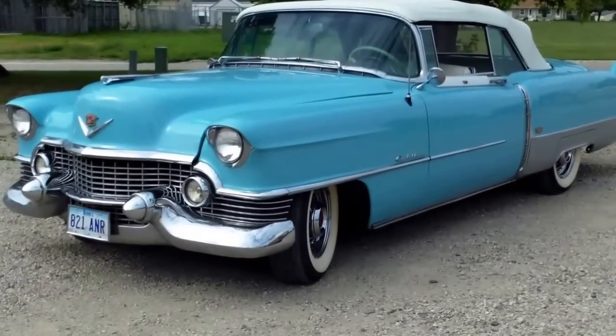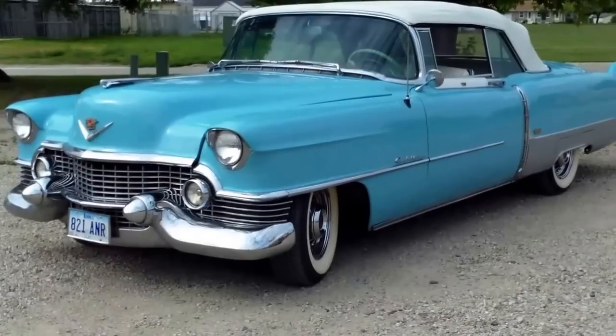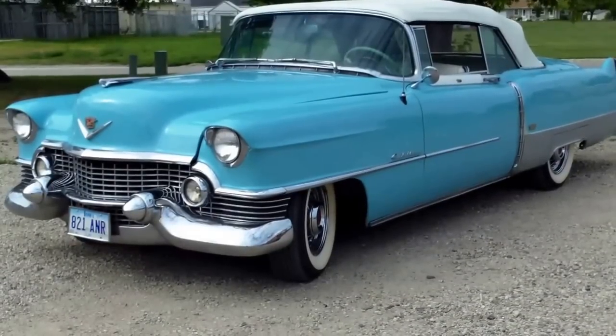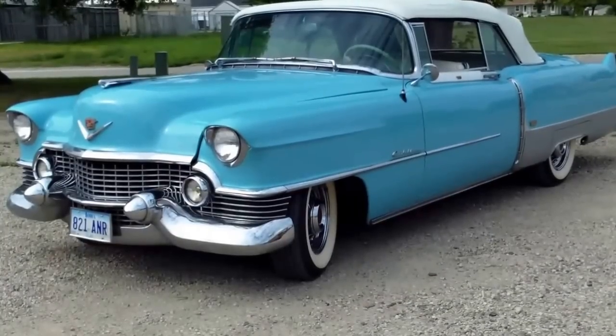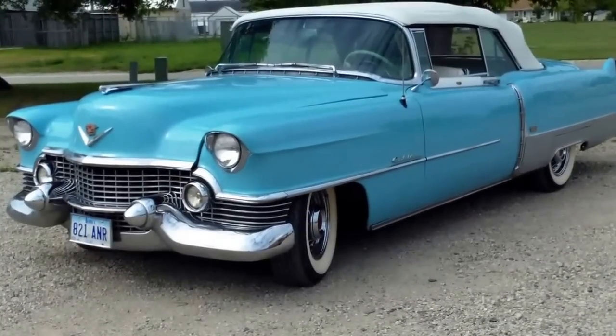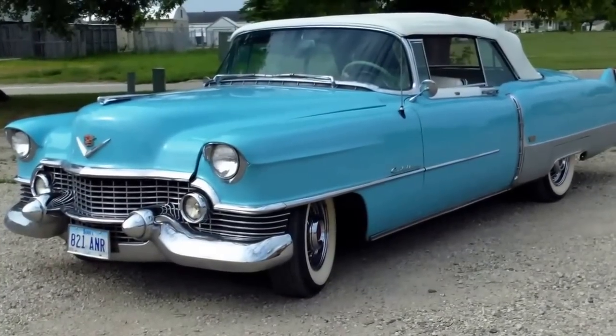Here we have a 1954 Cadillac Eldorado convertible and this car runs and drives. It is an older restore, very nice car, very hard to find. All of these will be sold as is and no reserve October 26th in Spencer, Iowa.